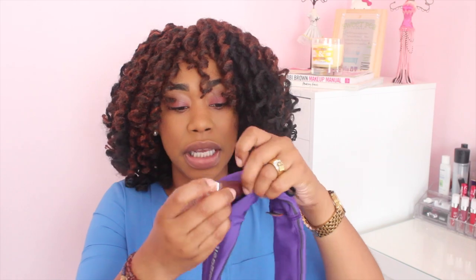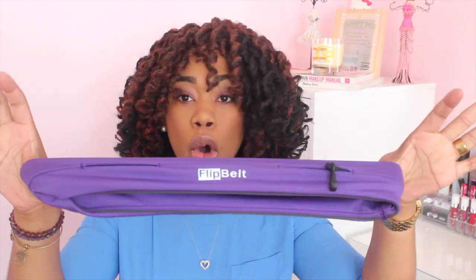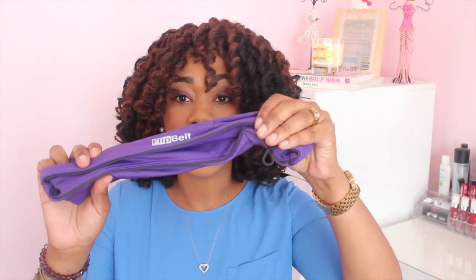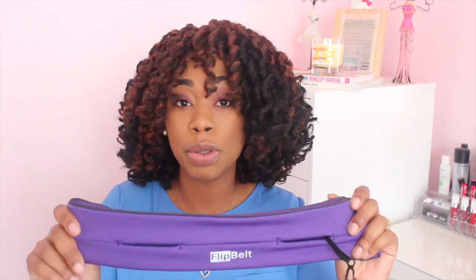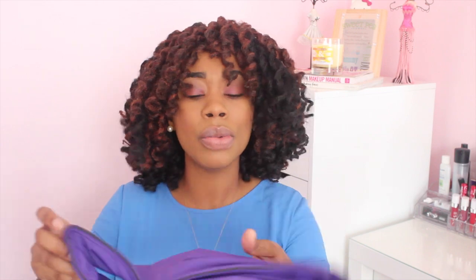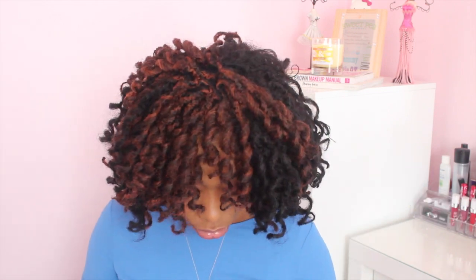You're able to put your chapstick, money, anything you need in here, and it also has a little hook for your keys. You wear this belt around your waist when you're working out, walking, or running, and everything stays in place. It doesn't rise up while you're walking, the products don't fall out, and it's bounce-proof so if you're running it doesn't bounce around. This thing is amazing, so I had to add it to my monthly favorites.